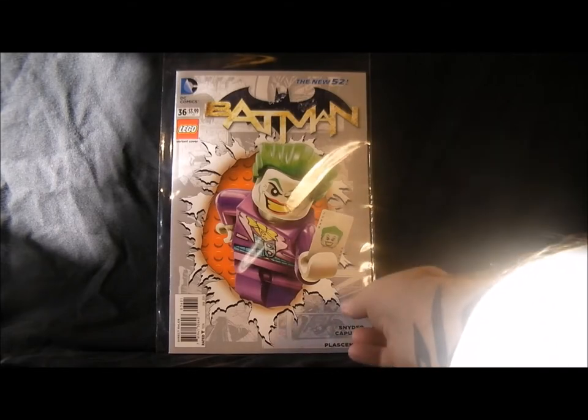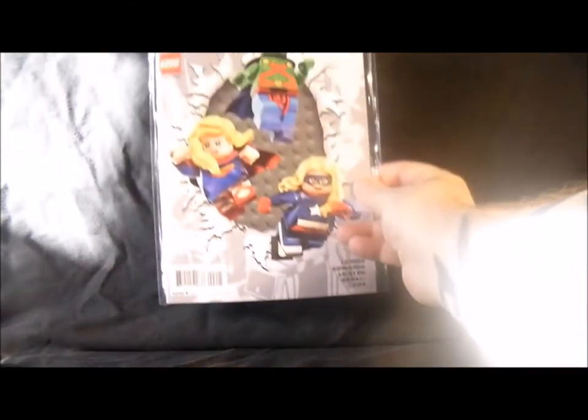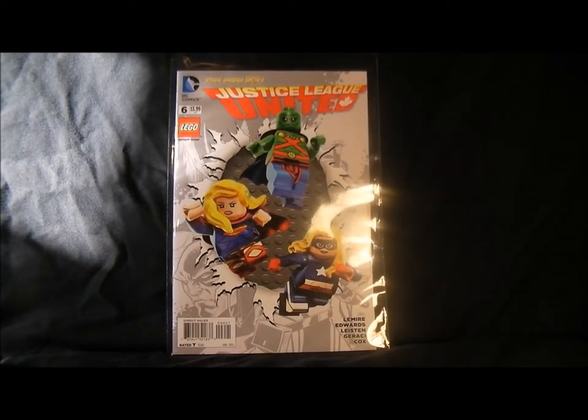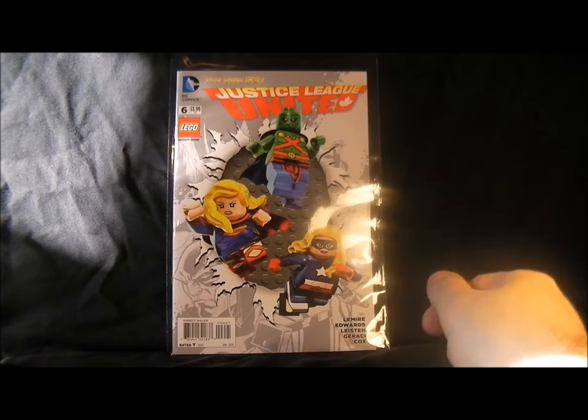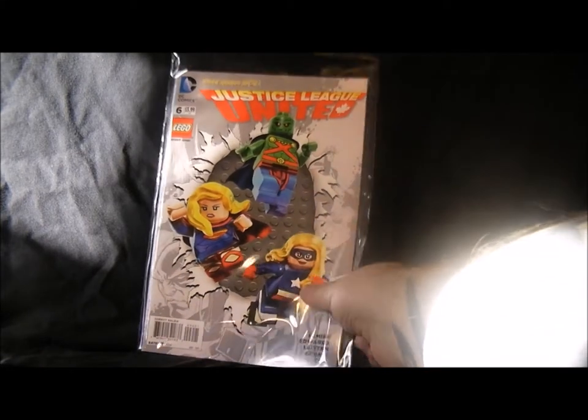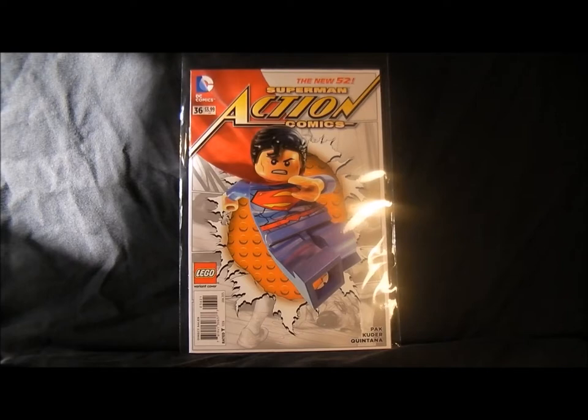So I can spend more money on other stuff. Justice League United — I stopped buying because it wasn't very good. The only figure they haven't done there now is Stargirl, and Supergirl's just come out. Nice covers but the comic's not brilliant — it's too different for me now, they've changed it around. And speaking of different, here's Action Comics number 36.